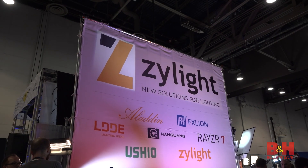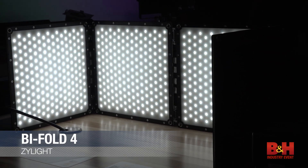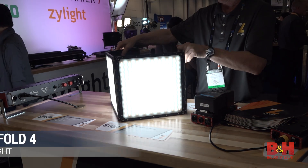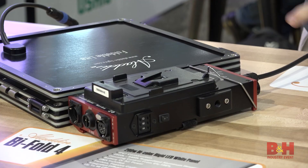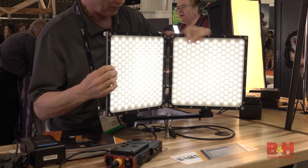In the Xilite booth, flexibility was the name of the game. As part of their soft light series, the new Bifold 4 features four aluminum cased waterproof 1x1 LED panels that can fold into themselves to create a 1x1 case, offering variable color temperature and dimming control.